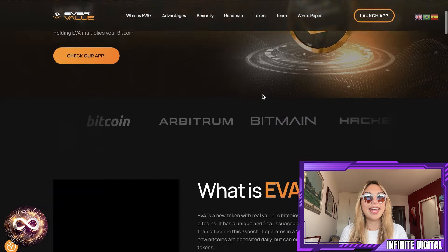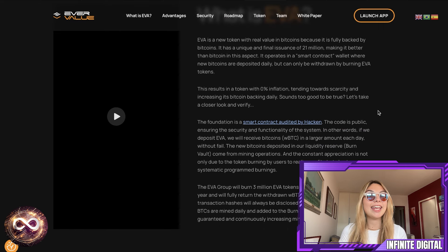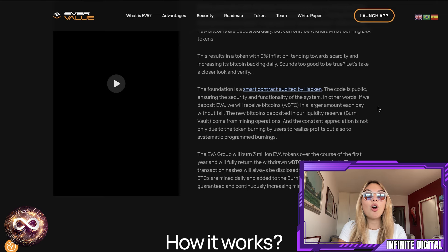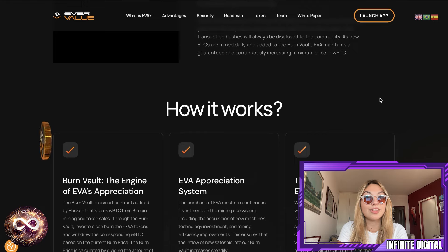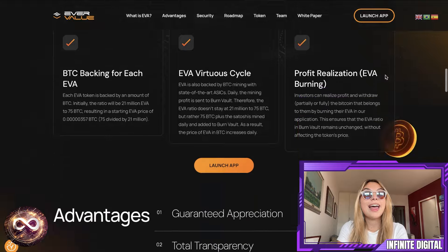EverValue coin, or EVA, was recently launched and raised over 75 BTC in its first week. Now there's already around 90 BTC in the burn vault which backs EVA. Moreover, EVA participated in a launch pad on xt.com, selling over 300,000 tokens and raising around $120,000 in just one hour, which is absolutely insane. If you want to buy EVA, take note: it was listed on xt.com on October 7th. Other listings are also in progress, so definitely stay tuned. I'm going to show you their socials a little bit later on as well.